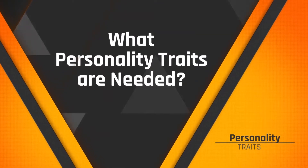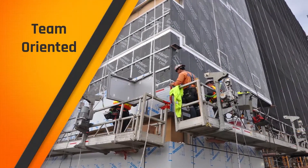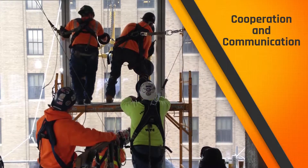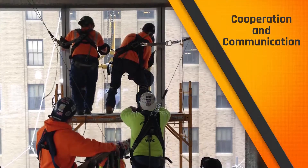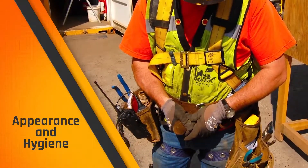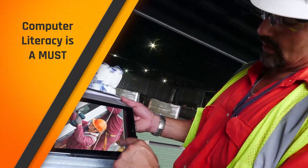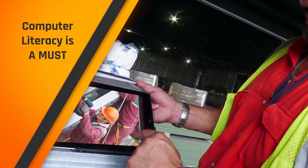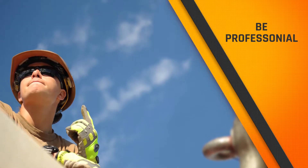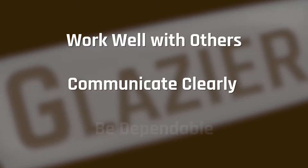You might ask yourself, what does personality have to do with being a glazer? Like all the trades, you are part of a team, so teamwork is essential. You must interpret written and verbal instructions well and recognize the importance of cooperation and interaction with related occupations on a job site. Dealing with different customers in a professional and courteous manner, you'll need to exhibit suitable appearance and personal hygiene. Using computers is a fact of life in any job these days — the trades are no exception. You must be willing to learn new technology and techniques. It takes maturity and professionalism, and it all boils down to being able to work well with others, communicate clearly, and be dependable.